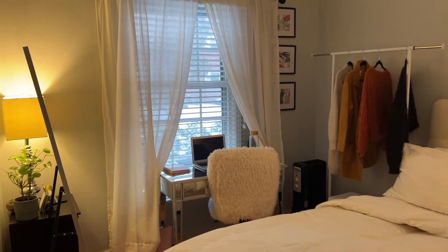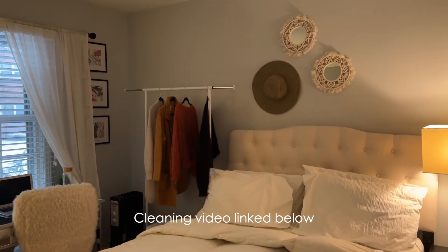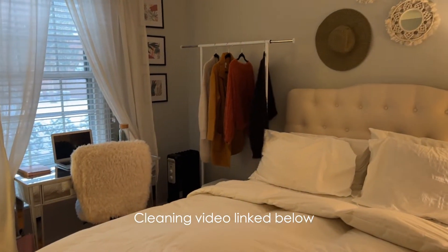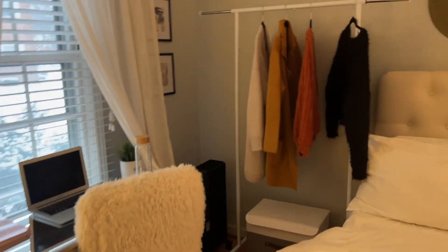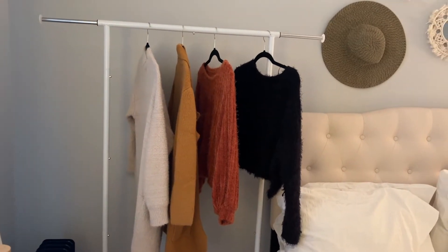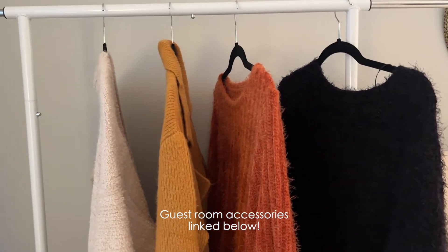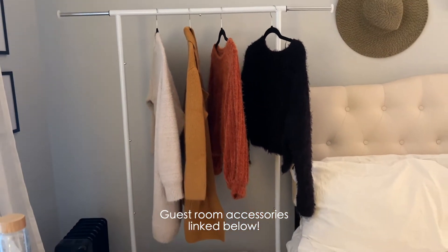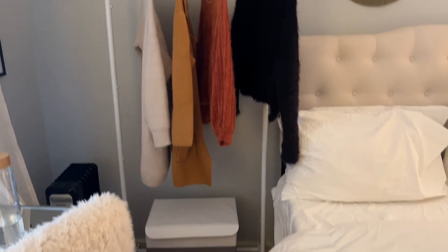I think we first shared it in our cleaning routine video and it looks way different. Since then we had it painted, I rearranged the furniture a little, and added some things. This is the clothing rack I was talking about. I have a closet and everything but I just wanted a clothing rack in this room to have my outfits organized for the week. I hung up some sweaters there but tonight I'm planning to put my work clothes on there — I want to do a better job of really dressing up nicely for work.